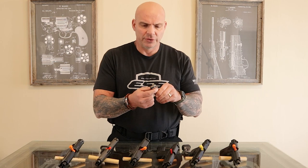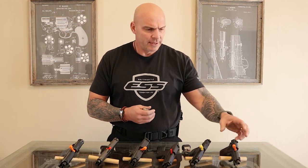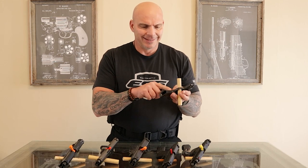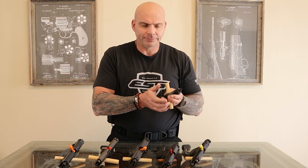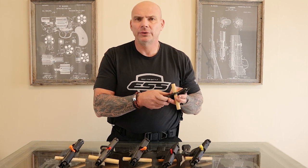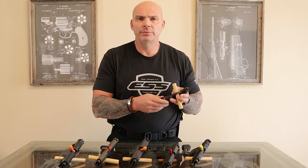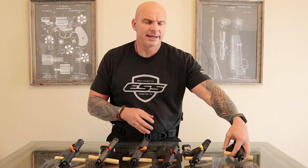This is a standard single stack six-round nine millimeter. You'll notice when we hold up the SIG 938 here — not much handle, not much to get a hold of. That means the gun can be a little difficult to control for some people, or for people that are not experienced shooters.